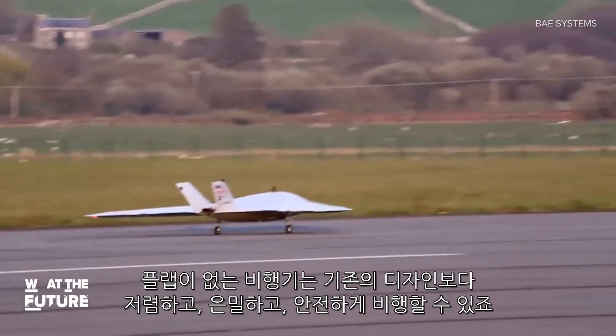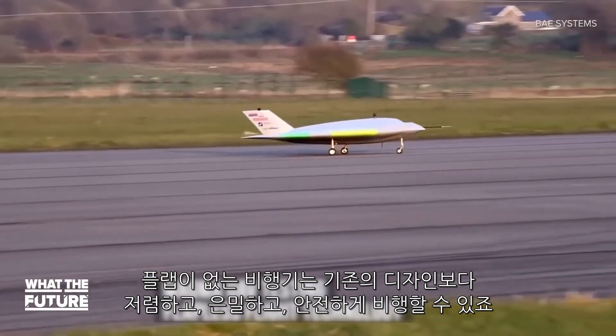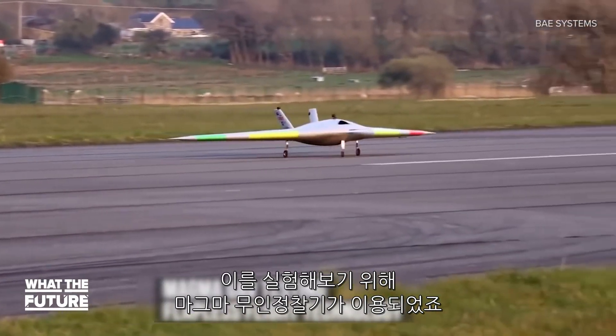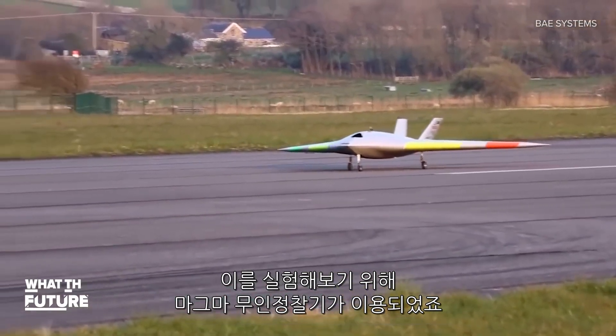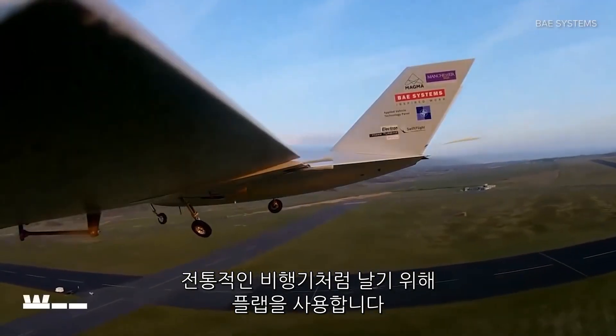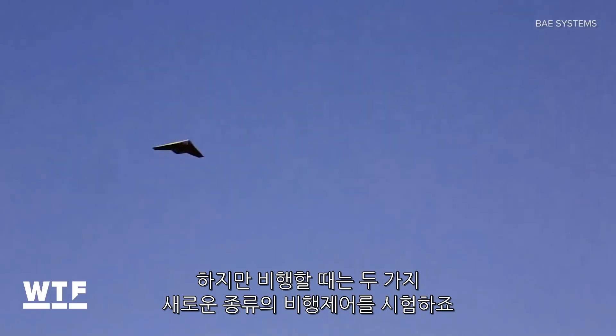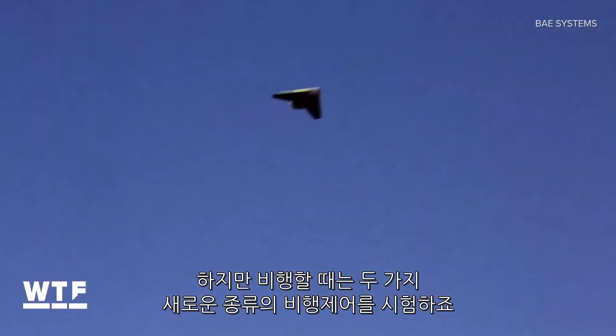Flap-free flight could be cheaper, stealthier, and safer than traditional aircraft designs. The Magma Unmanned Aerial Vehicle is here to test that out. In this test flight, the Magma UAV takes off using its flaps to maneuver like a traditional plane. Once in flight, however, it tests two new kinds of flight control.